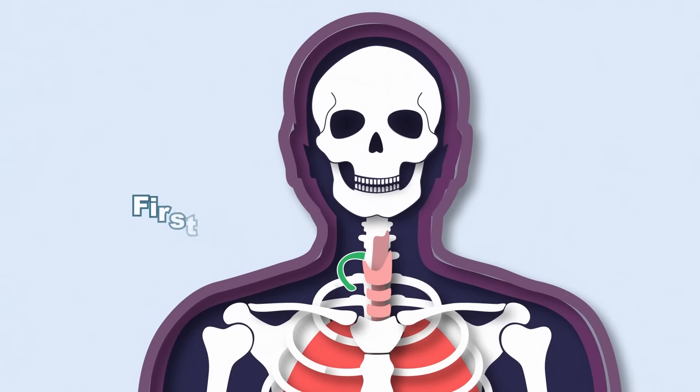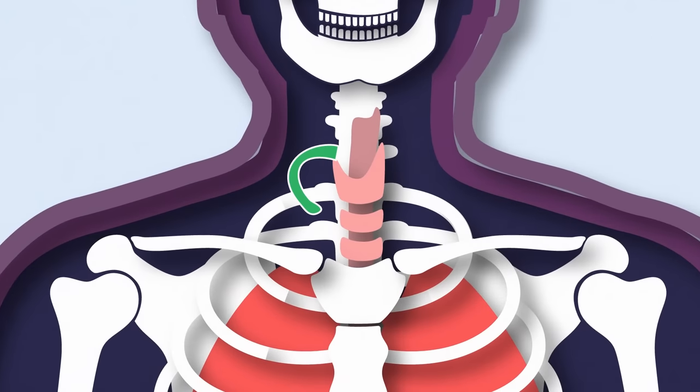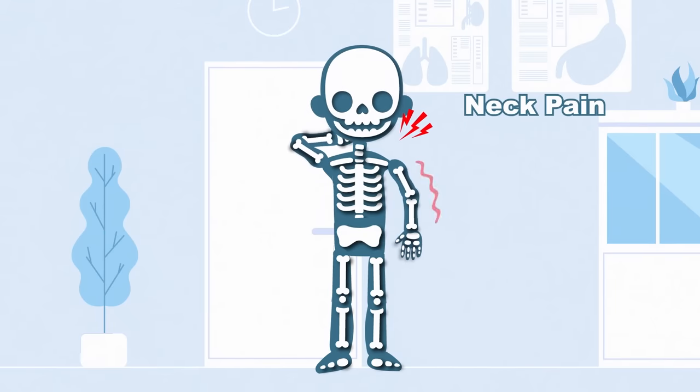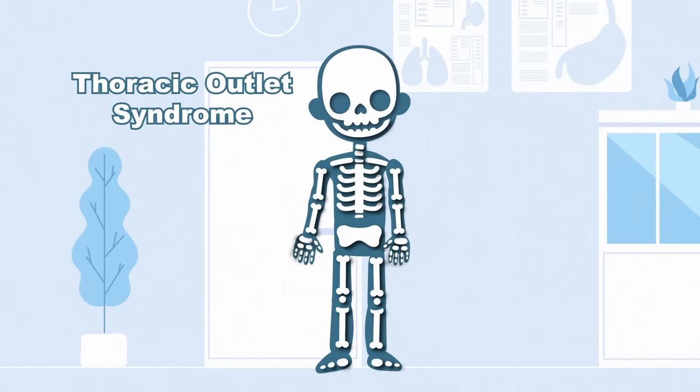This rib typically forms above the first rib, at the base of the neck above the collarbone. A cervical rib can form on the left or on the right, or in some cases on both sides. This could grow to a fully formed rib, or just a thin strand of tissue fibers. These extra ribs are not usually a problem, but sometimes cause neck pain and arm numbness. This pain is called thoracic outlet syndrome, but most people don't experience this symptom.